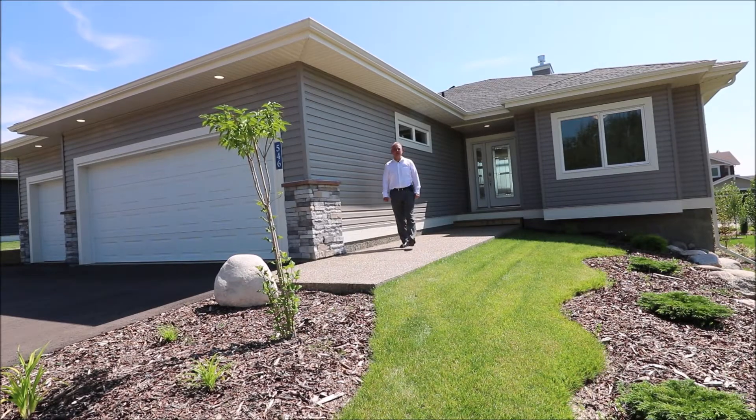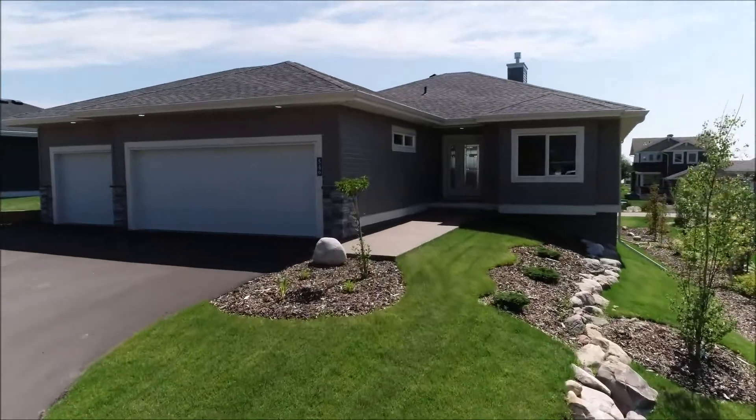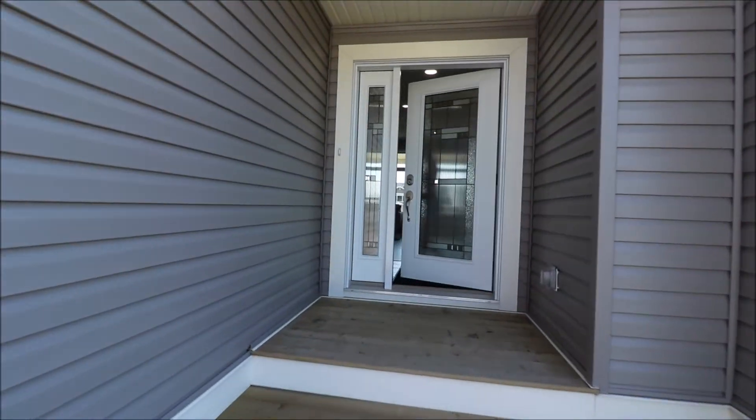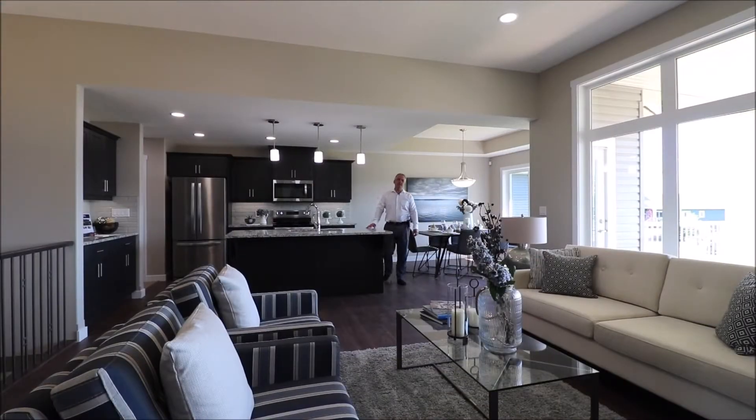Hi, I'm Fred Tremasauza with RE-MAX Real Estate. Welcome to number 546 at the Estates at Water's Edge. This plan is the Maple. This is a fully finished four bedroom walkout bungalow. This one has a triple garage.